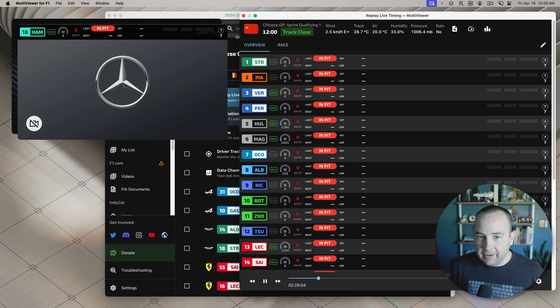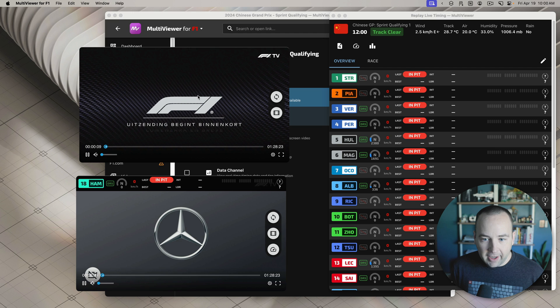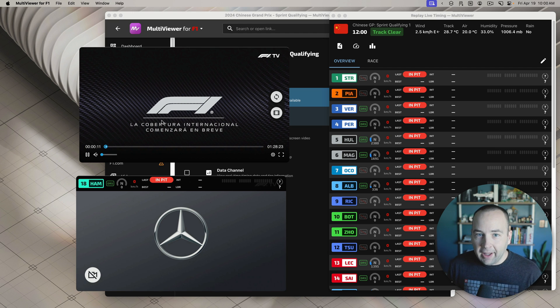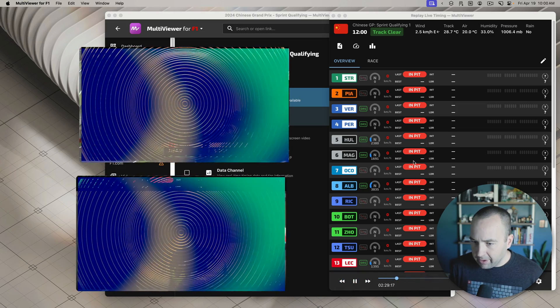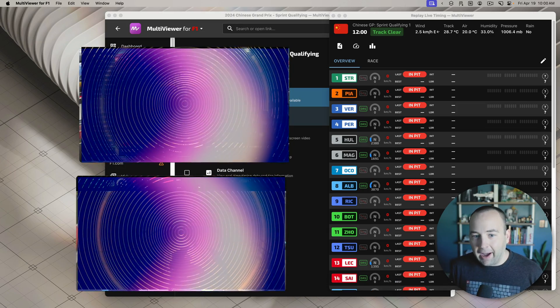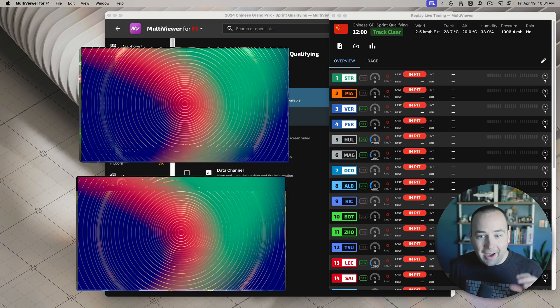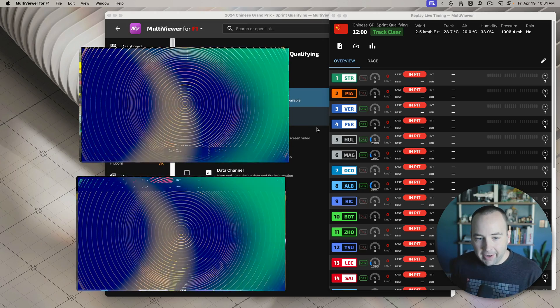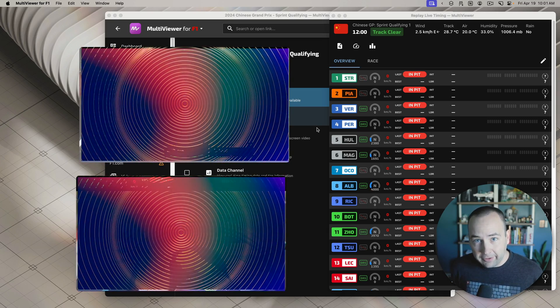Now I can see the live timings over here, I can see Hamilton right here, and I can see the broadcast here. When you're watching live, they'll all be synced up. I can watch in whatever combination I want, I can see the onboards for whatever I want. It's super powerful. I can do way more windows than this, but this app is awesome.